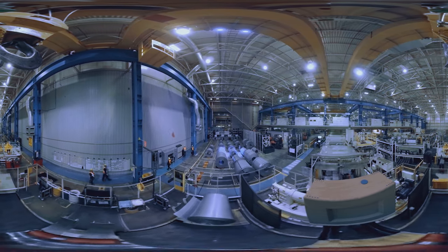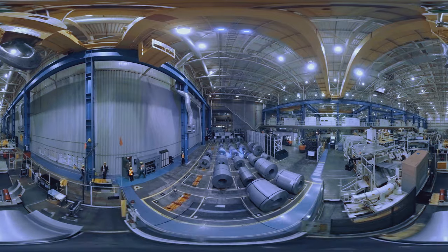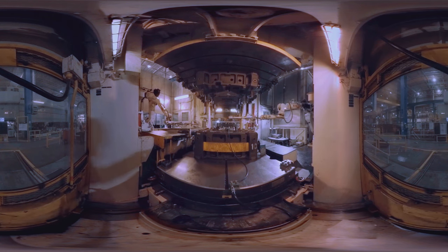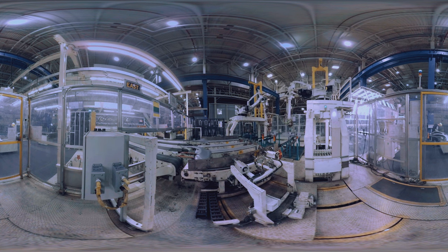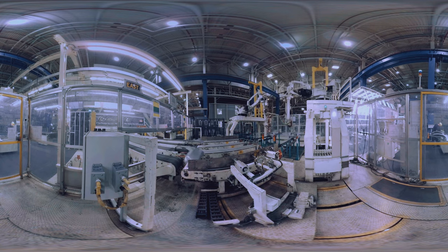Every RX starts in the press shop, where coils of steel are transformed into 53 different parts. Each part undergoes a process involving stamping, forming, trimming, piercing and flanging. Along the way, eight inspection points ensure that the last part in each run exactly matches the first, for quality and precision, before they are sent to the weld shop.